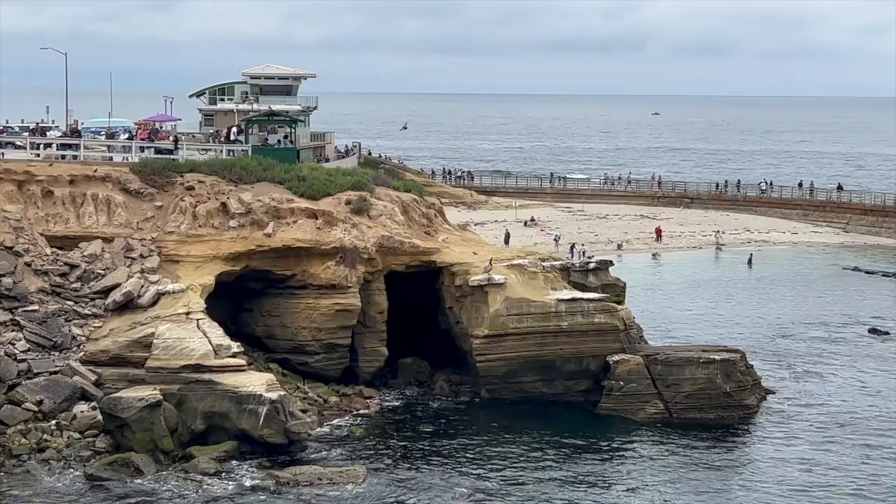Welcome to La Jolla, California, and today's episode is all about fine painting. Enjoy the show.